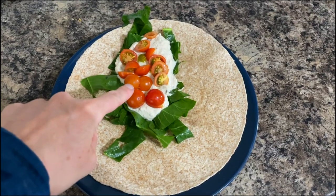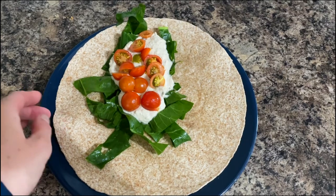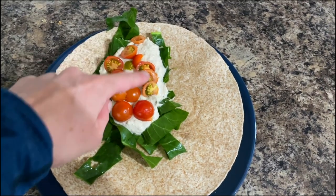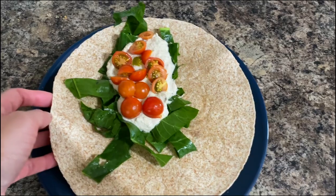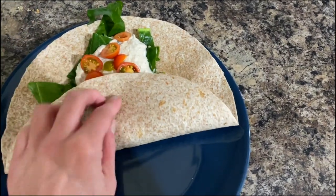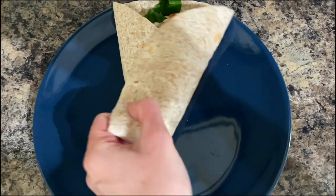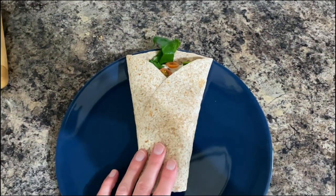I've been using my homegrown cherry tomatoes and my Swiss chard to make some nice wraps. So in here I've got some macro patty, which again is homemade. And then it's just a case of folding up both sides — and that's my wrap ready.